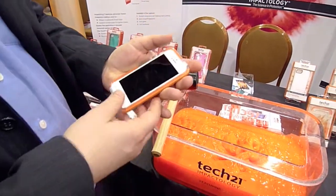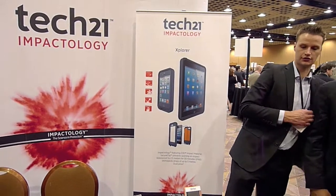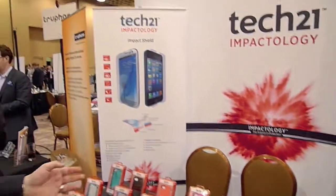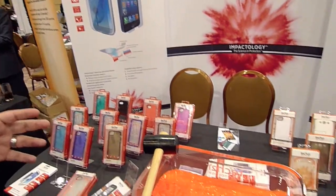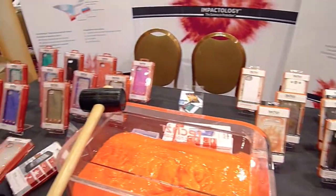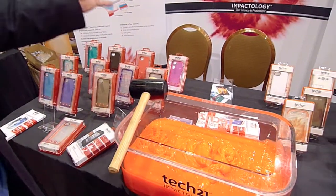So the two new products we're launching today are the Explorer, which is a waterproof impact protection case — waterproof up to 2.5 litres. And the second one is the Impact Shield, which uses the same impact material that's in bulletproof glass and aviation fighter planes to create the most impact-absorbing screen shield. That has been shown for the first time today at Vecco.